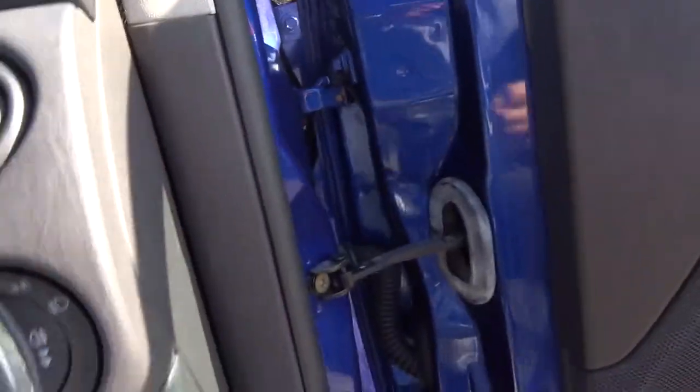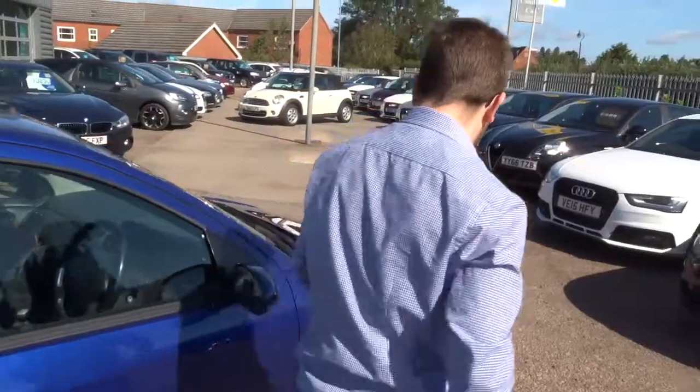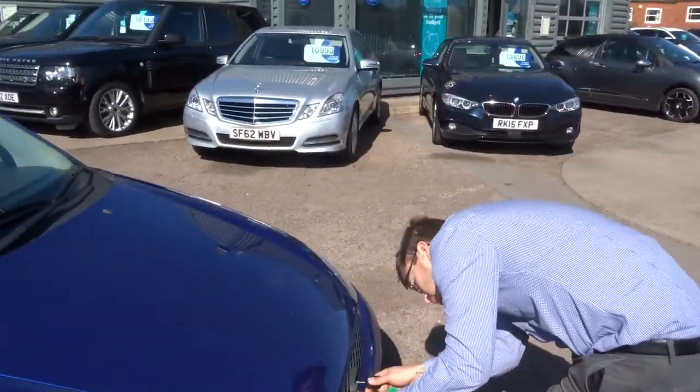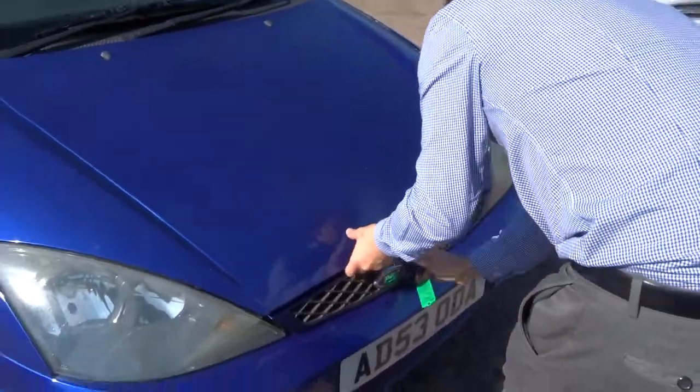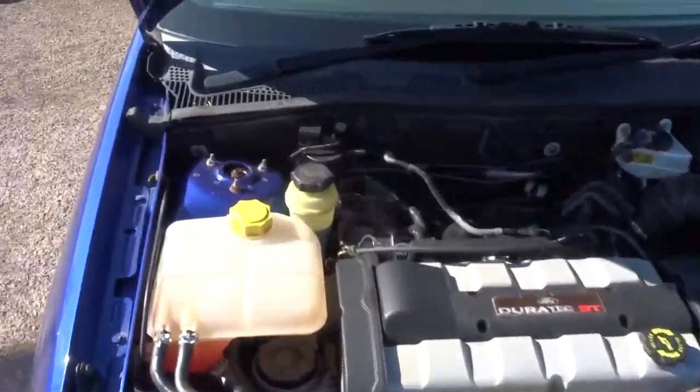Let's pop the bonnet and have a look underneath. Very clean engine bay.